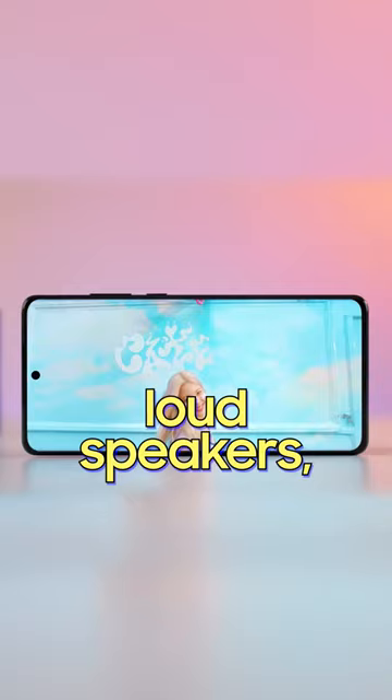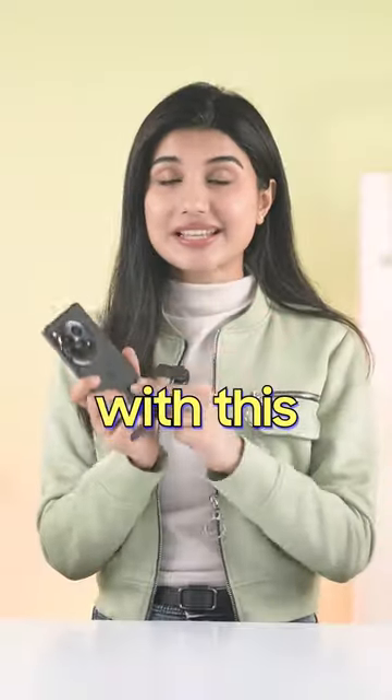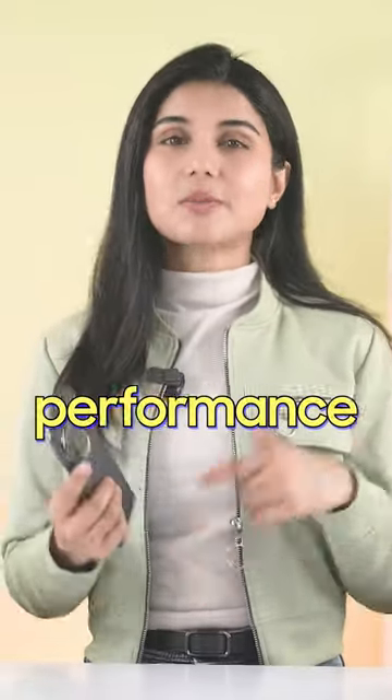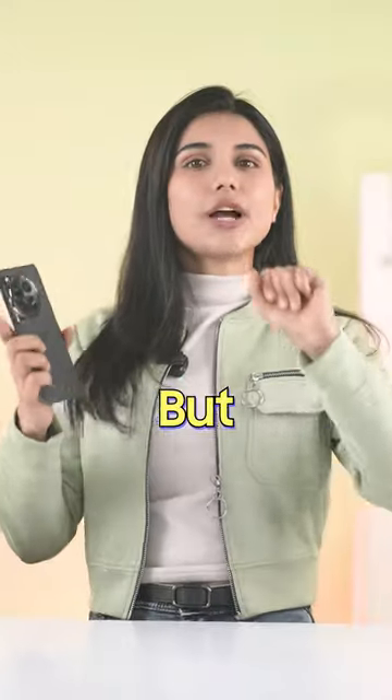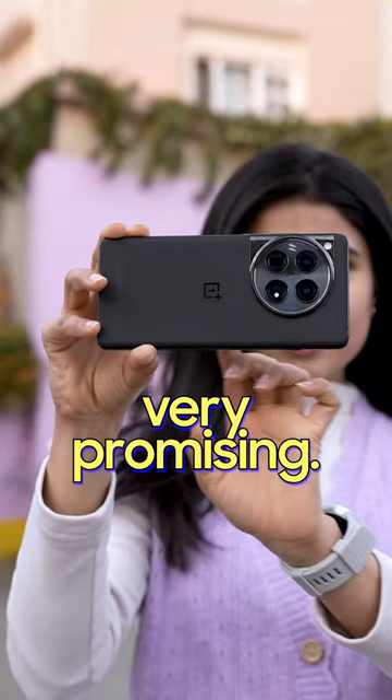You also get nice and loud speakers and an excellent vibration motor, so interacting with this display is fantastic. The OnePlus 12 also does not compromise on the performance side of things, as it gets the latest Snapdragon 8 Gen 3 SoC. But what makes the OnePlus 12 a real value king is the cameras, that look very promising.